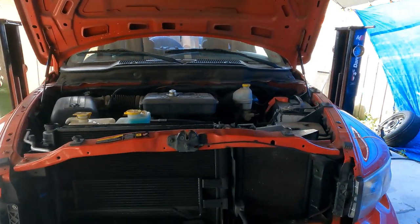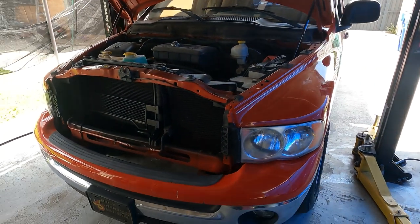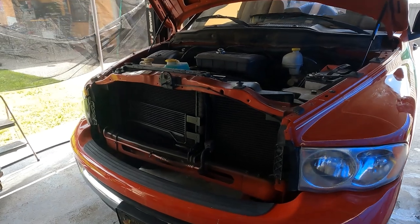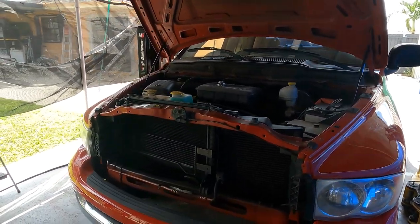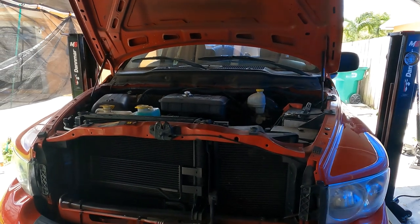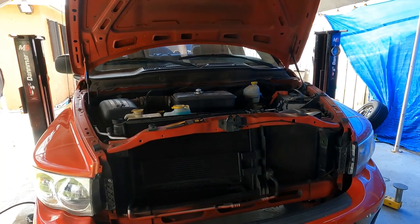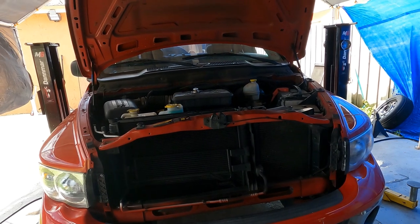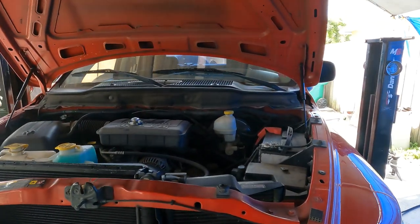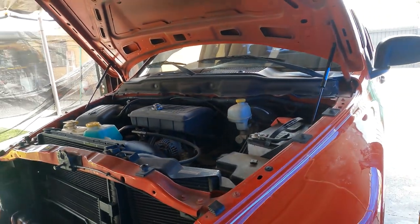Welcome back to another G Auto Repair YouTube video. Today we're troubleshooting a 2004 Dodge Ram 1500. The complaint is that it overheats, but according to the customer it only happens in a lot of stop-and-go traffic. Once he gets on the highway he's good, but when he's stuck in traffic the temperature starts to go up. That tells me it's a possible flow problem in the cooling system.